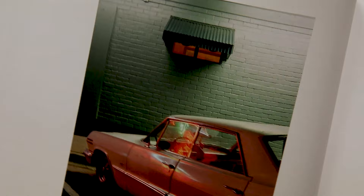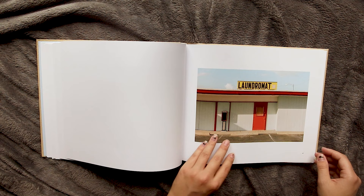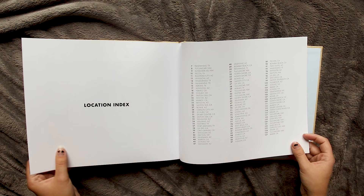I remember watching those videos years ago and absolutely loving the content and just being so inspired to take a road trip like that myself. Another thing that's really awesome about this book is there's an index in the back showing each location where he took each photo, which I think is so nice of him to do. There's so much gatekeeping of locations in the photography community, and while I understand it on one hand, on the other it just feels kind of silly. I really appreciate that he was willing to share all these locations in the book.